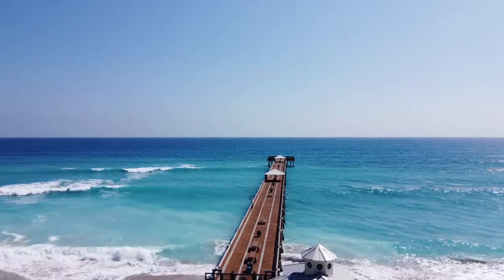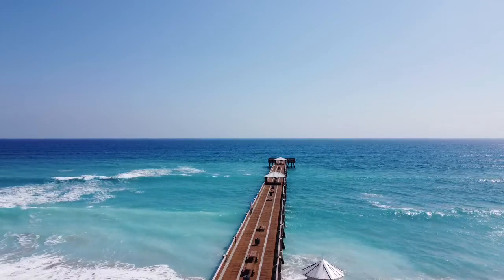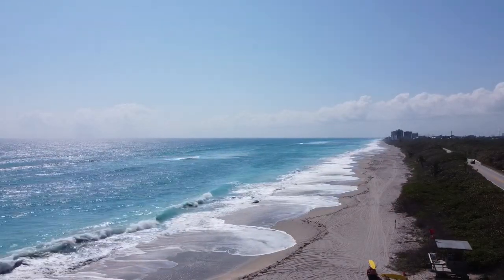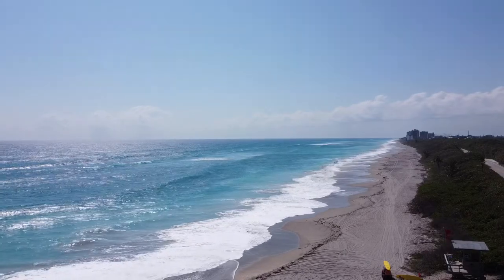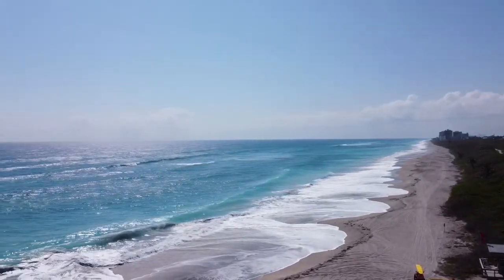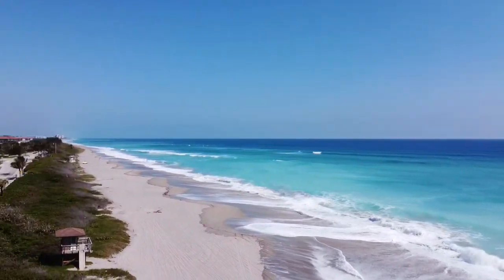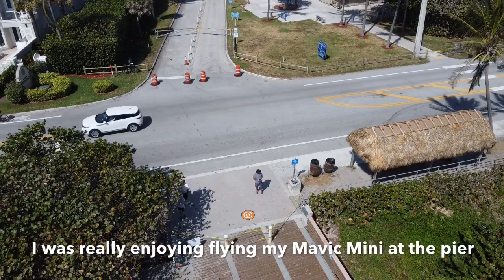The Juneau Beach Fishing Pier has great fishing — I've caught many a fish off this pier. Today, the color of the water was spectacular, and I was really enjoying flying my Mavic Mini at the pier.